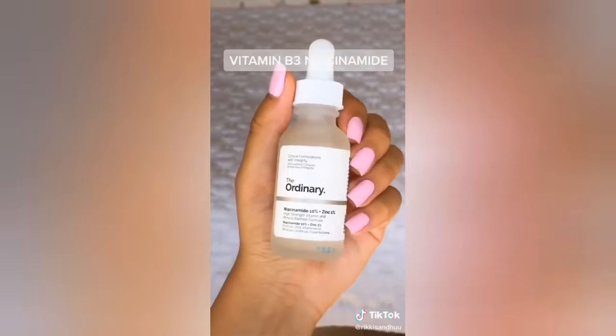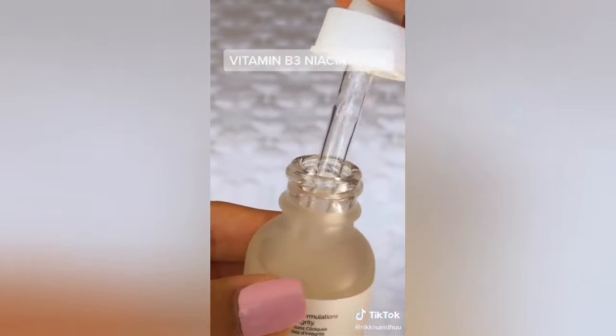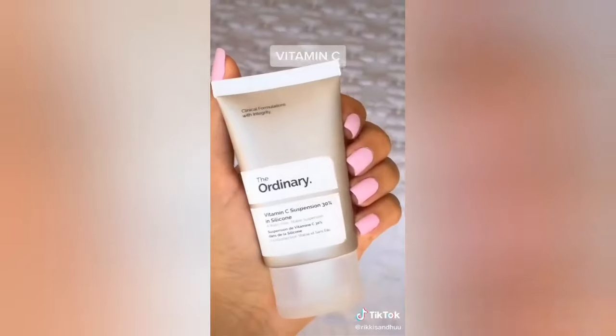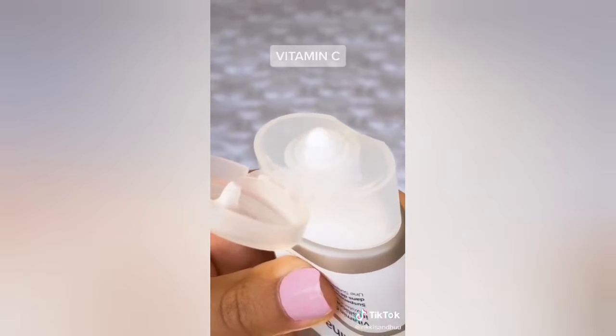Vitamin B3, or niacinamide, evens out your skin texture, restores hydration, and minimizes large pores. You can use this in the morning or evening, and it's suitable for all ages. Finally, Vitamin C brightens skin tone and smooths fine lines. You can use it during the day to protect your skin, or at night to repair your skin.